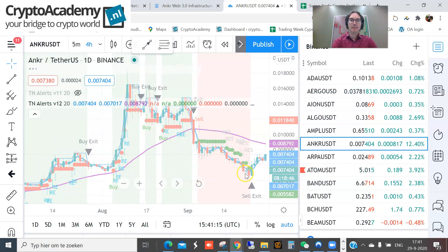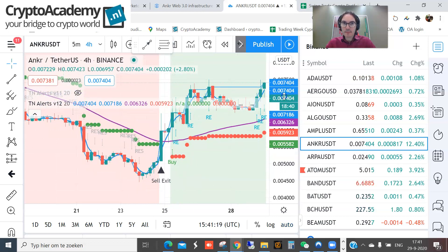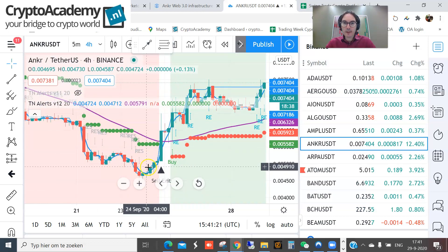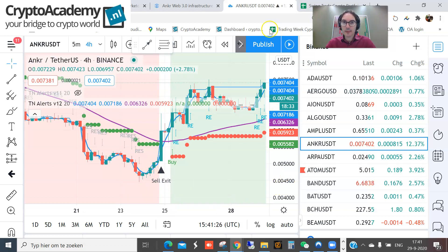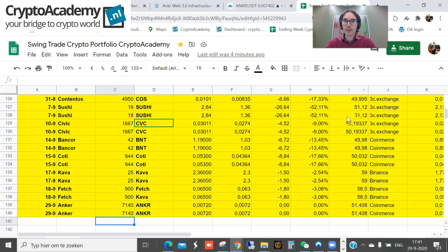Looking at the four-hour chart, you can see a nice decent uptrend. It came up already from 0.0045 and there's much more on the table — I think the party has just started. Feel free to join us at cryptoacademy.nl where you can get a one-month free trial for the swing trading portfolio. Good luck with crypto trading — hasta la vista, bye!